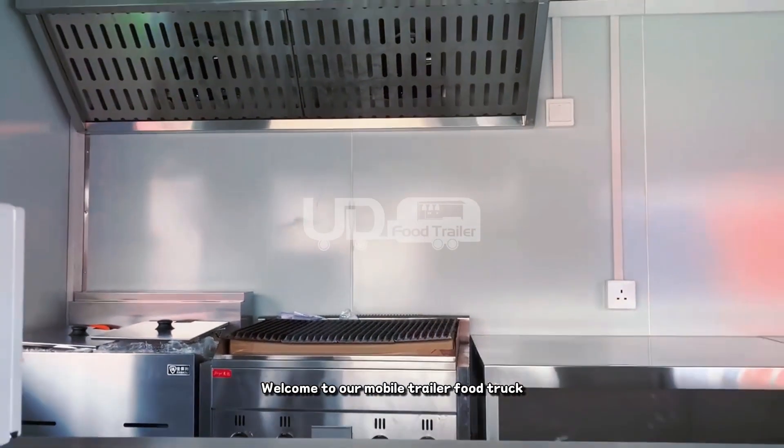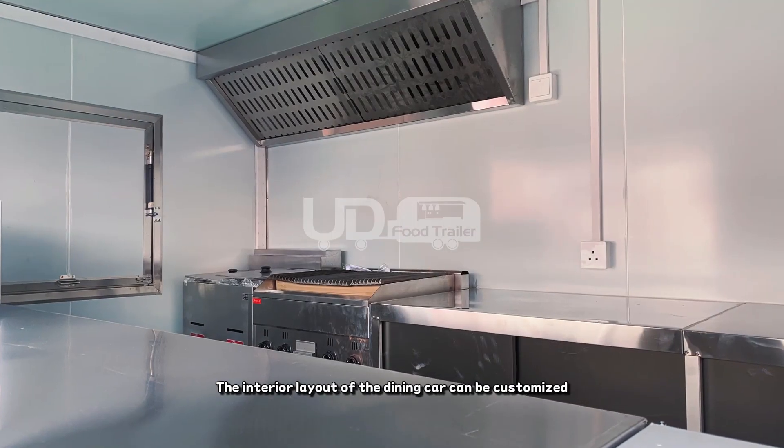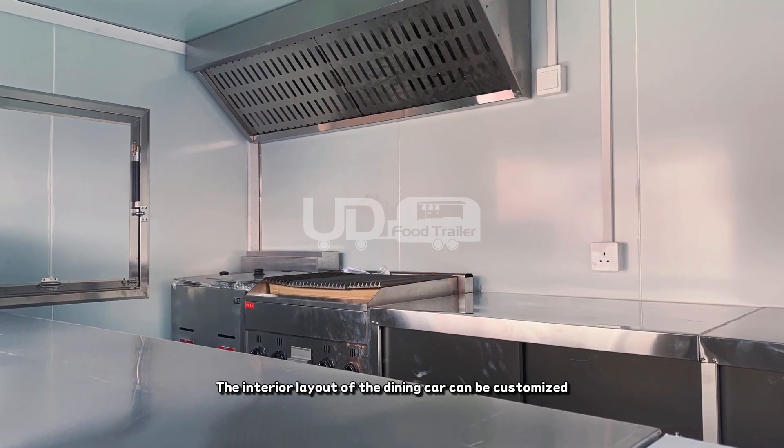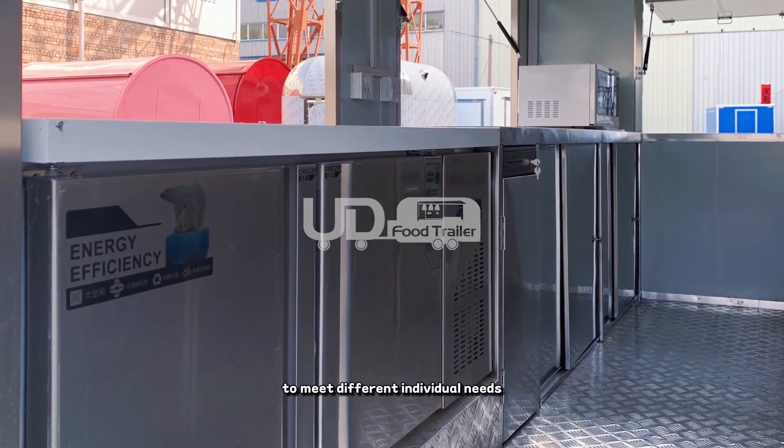Welcome to our mobile trailer food truck, a one-stop solution for your business needs. The interior layout of the dining car can be customized, designed and manufactured according to needs, to meet different individual needs.